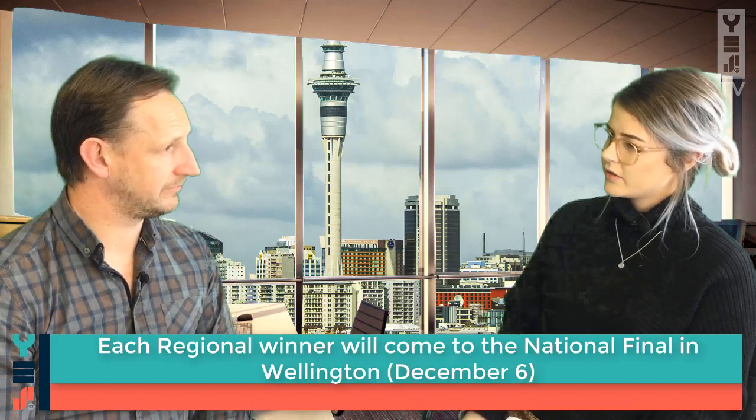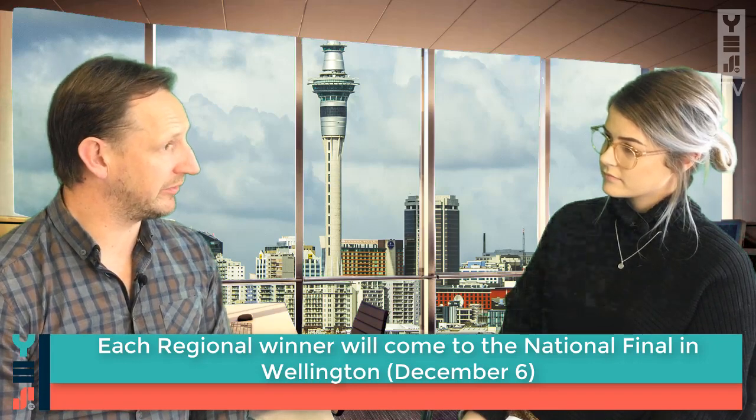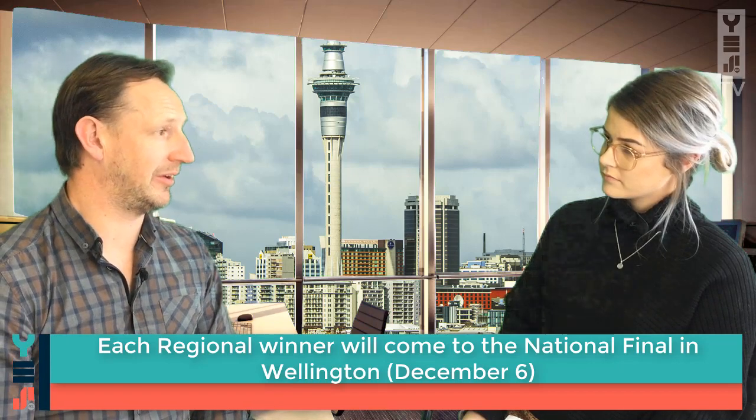And so they then head to Nationals, right? That's right. So the Regional Champions — there'll be 21 of them — will be selected to come to Wellington in December to pitch off against each other to be the National Champion.